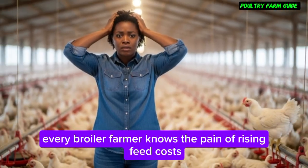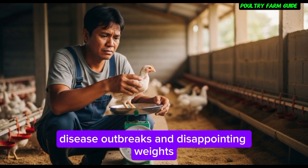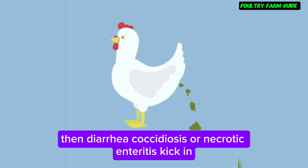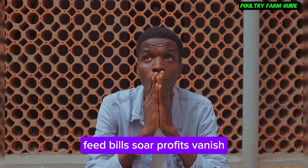Every broiler farmer knows the pain of rising feed costs, disease outbreaks, and disappointing weights. Birds may look fine until week three. Then diarrhea, coccidiosis, or necrotic enteritis kick in. Feed bills soar. Profits vanish.